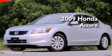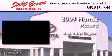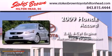This is a 2009 Honda Accord. It has a 2.4-liter four-cylinder engine and an automatic transmission.